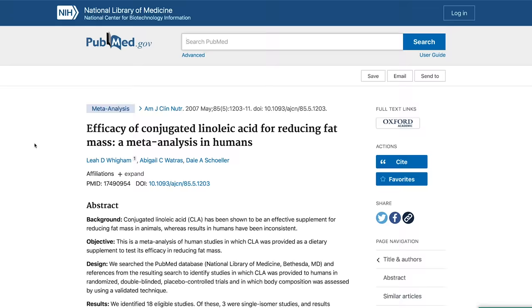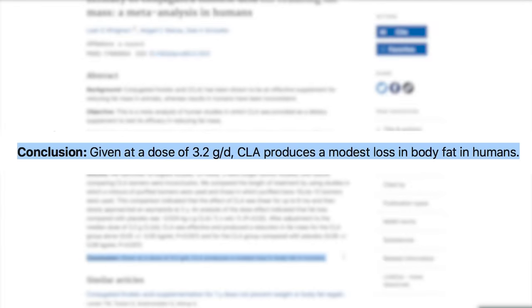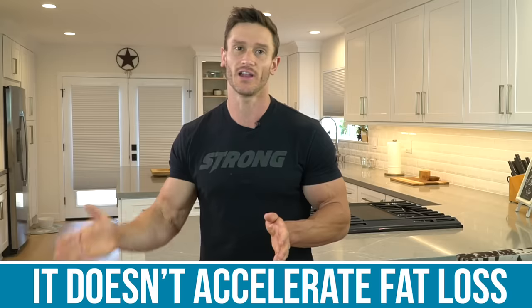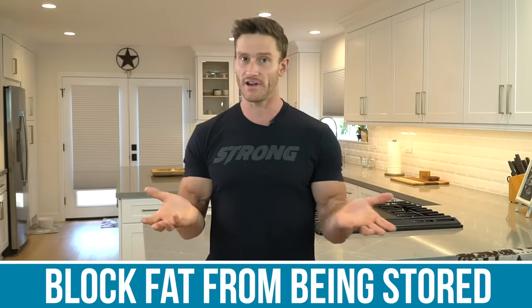CLA is one of the fats in dairy and it's very effective. There's a study that showed that just 3.2 grams of conjugated linoleic acid per day can elicit a modest weight loss effect without really doing anything else. There are some theories surrounding uncoupling proteins which we'll talk about in a second. The point is it's a pretty cool dairy fat that seems to help inhibit fat from being stored — it doesn't accelerate fat loss, but it temporarily might block fat from getting stored, which is kind of a nice little trick.